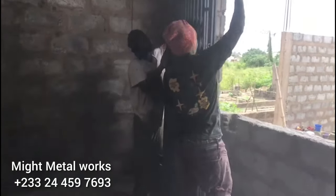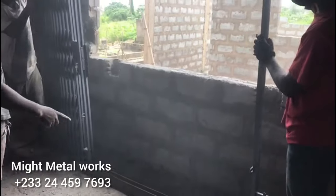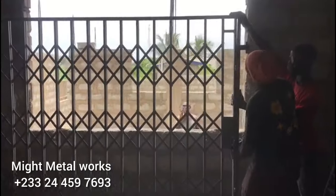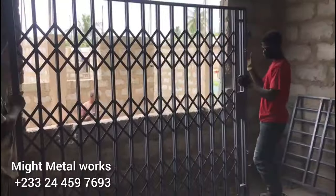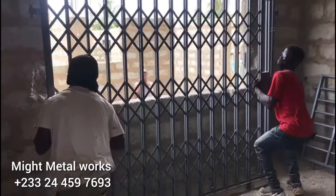If you notice, these are very huge-size burglar proof windows. Most of my windows are very large — I really didn't go with the normal size. Some have the normal size but most don't. I just want to mention that because we'll be looking at the cost breakdown, so you get a clear picture of the total cost of all the burglar proofs being installed.